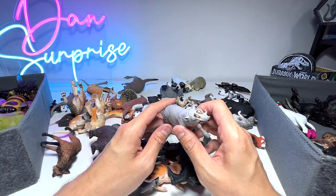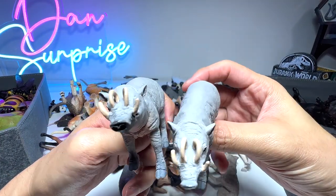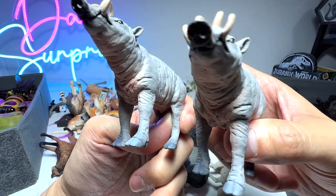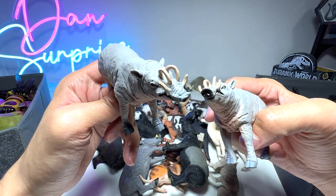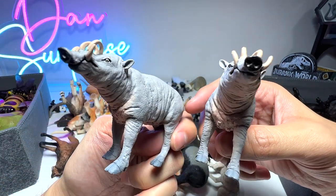Next we'll take a look at this animal known as a Babirusa. If I'm not wrong, they are native to Indonesia. You can see the horns right here — I think they have to grind them down themselves, otherwise the horns will curl and sort of hurt themselves.